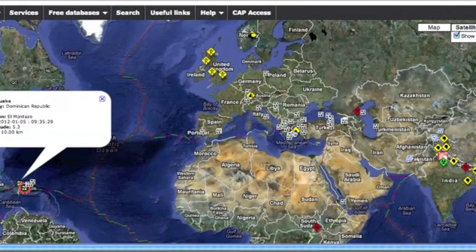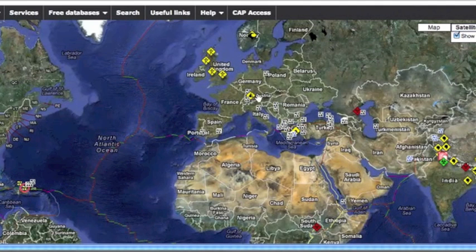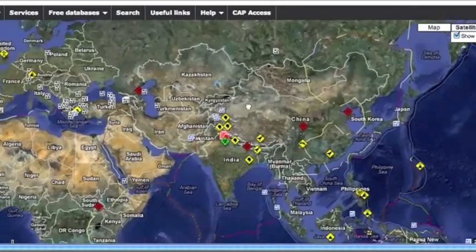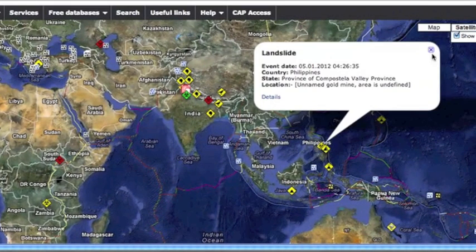There was actually a 4.5 earthquake not too far away from the Greek supervolcano that we've had our eyes on. We're also watching one in Germany and one in Iceland. There was a landslide yesterday in Switzerland and also one yesterday in the Philippines, and that one is said to be pretty bad, undoubtedly caused by all the rainfall they've had there.